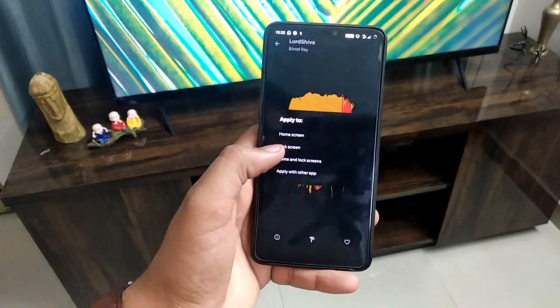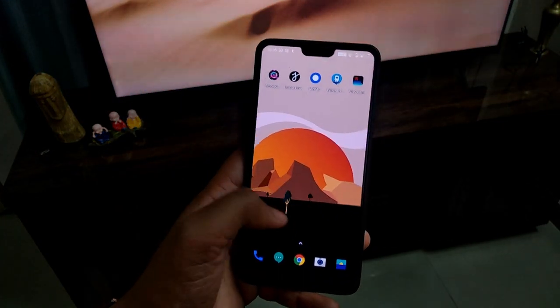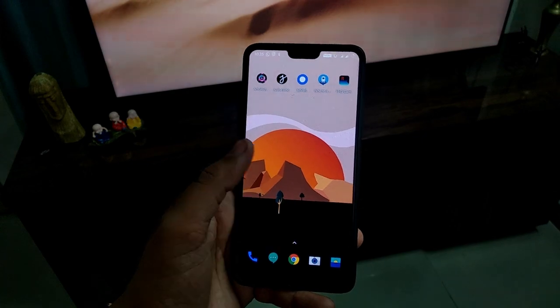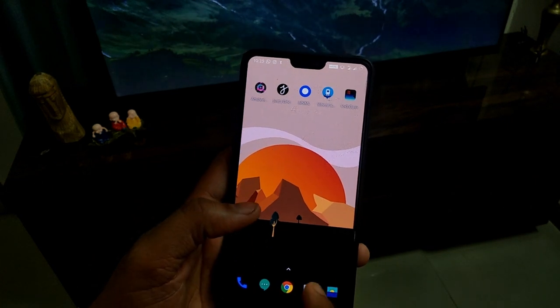You can set the wallpaper directly to your home screen and lock screen. As you can see on my phone's screen, you can easily download it.